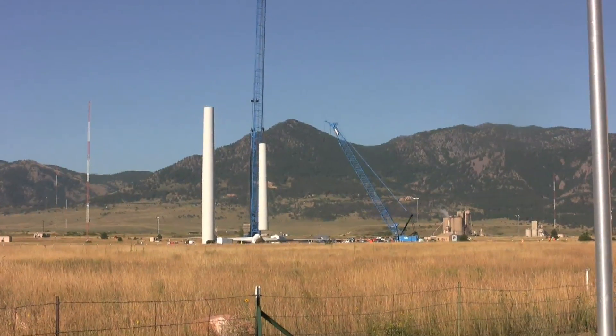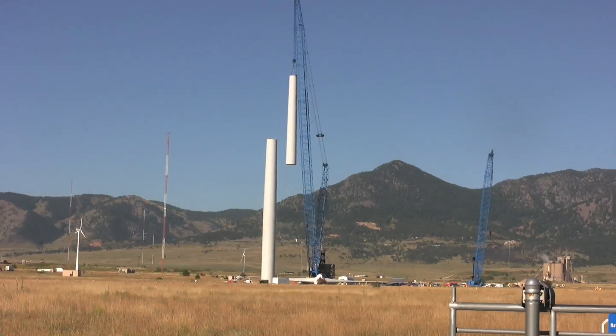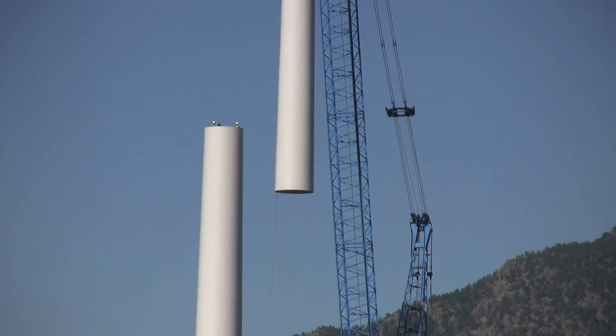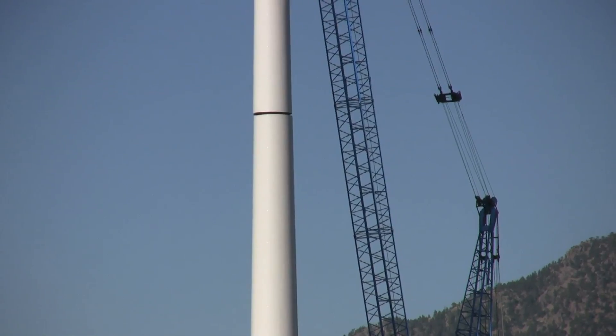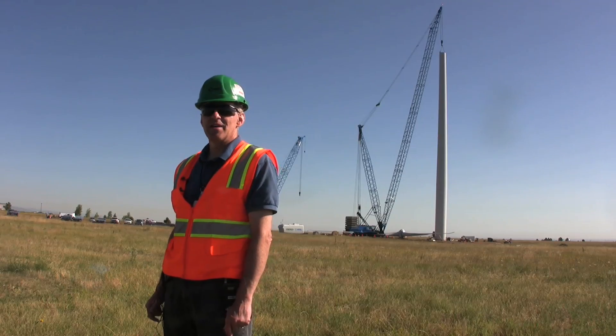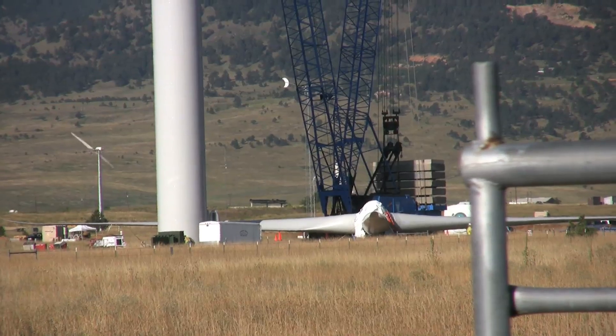We are doing the final installation of a 1.5 megawatt wind turbine. The turbine is a General Electric 1.5 megawatt SLE turbine. The Department of Energy has elected to put that turbine here on our site as a new research facility.